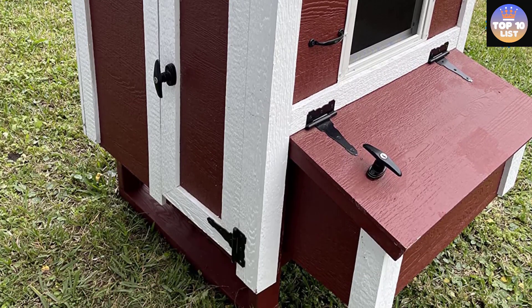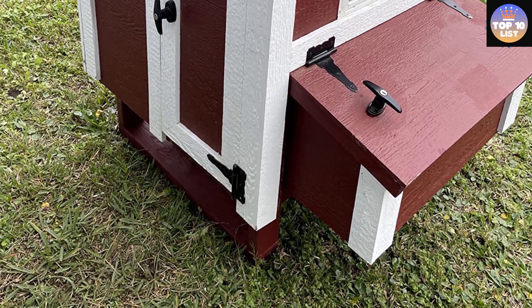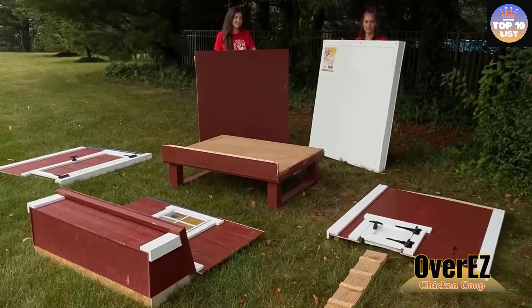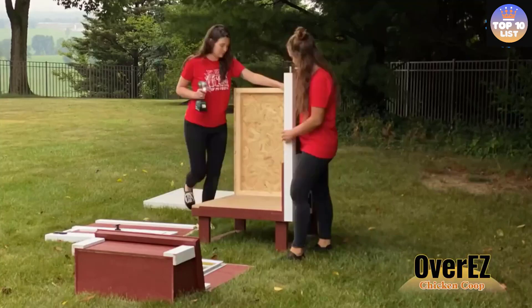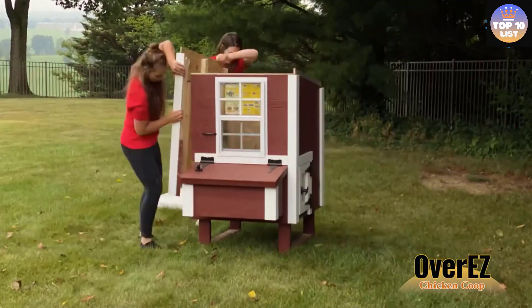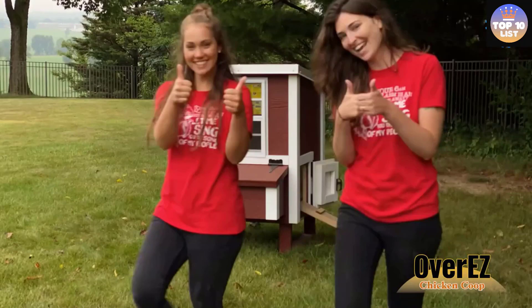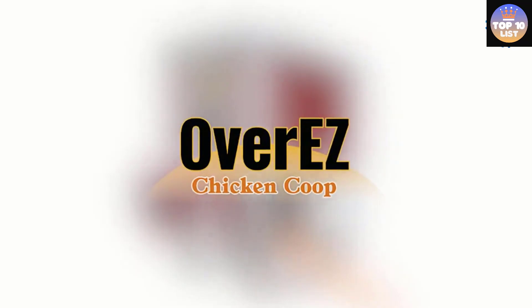This coop is hand-built in the USA and can be assembled in around 30 minutes using an electric screwdriver. The interior features two spacious roosting bars and a slanted roof profile that ensures rain and snow run off away from the nesting boxes. The only downside is that its air vents, located on each gable, are quite small and may not provide sufficient airflow when the windows are closed.